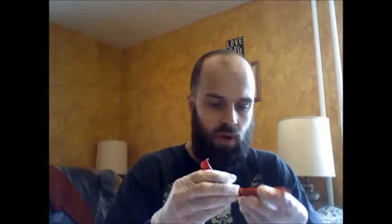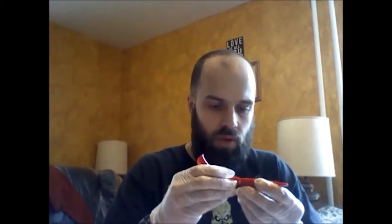This is an annuum variety. Yep, smells like it. I don't know how hot they rank. They're not super hot by any means, but we'll see how they are. It's been a while since I had one.